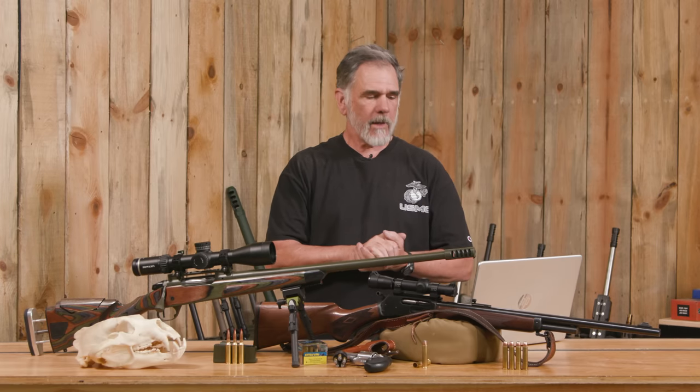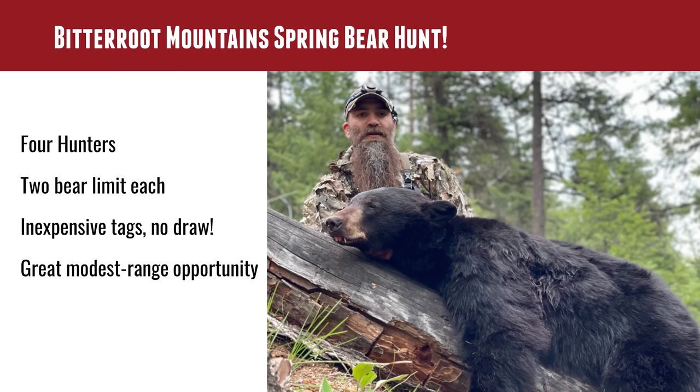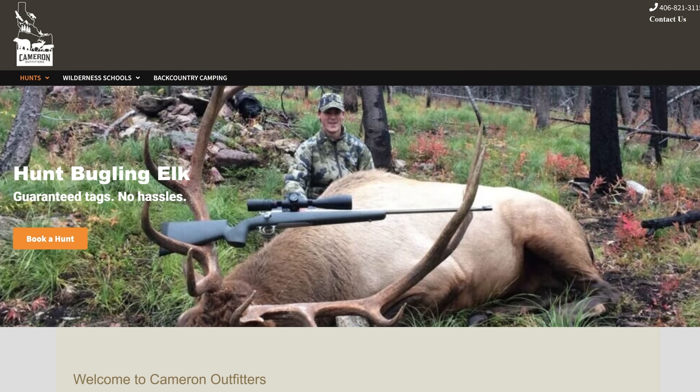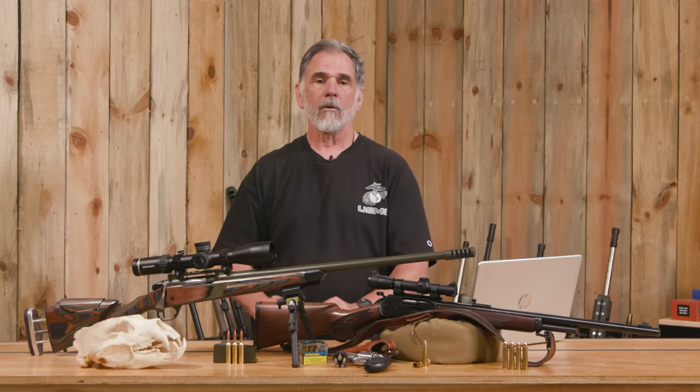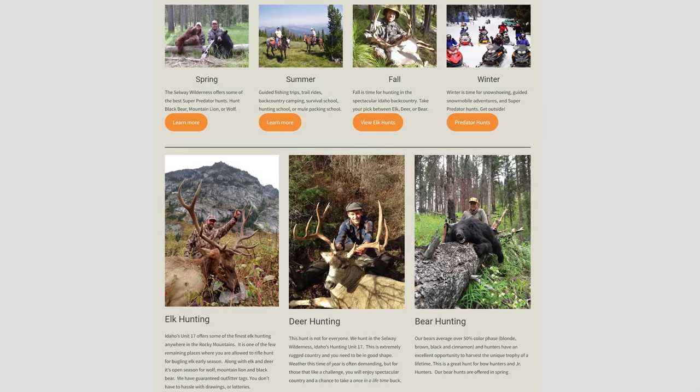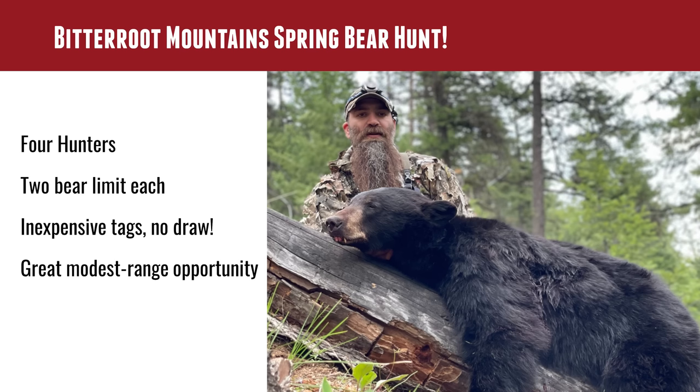Idaho's not far away and I had to take a look at it. They are very generous to non-residents as far as fees go for licenses, tags, and all that. So I went ahead and booked with Cameron Outfitters because I didn't have time to go over there and set up a bait station. I had about a week to devote to this. Interestingly, Idaho allows a hunter to take two bears — you get two bear tags, and they're inexpensive. You can also get a wolf tag, and this spring hunt runs from sometime in April through June 30th.